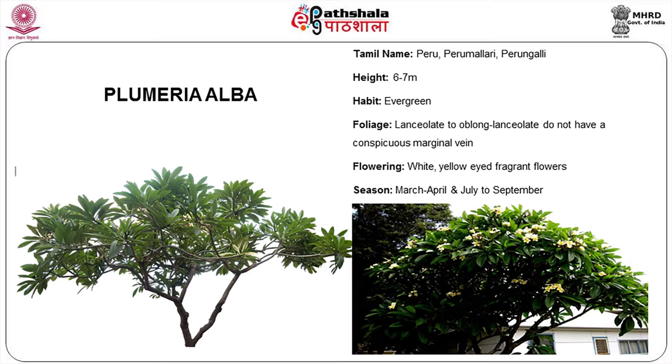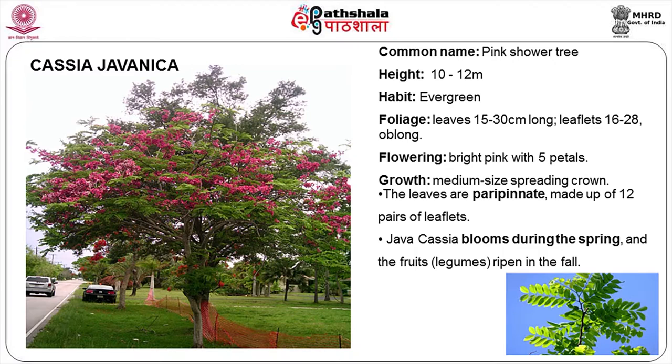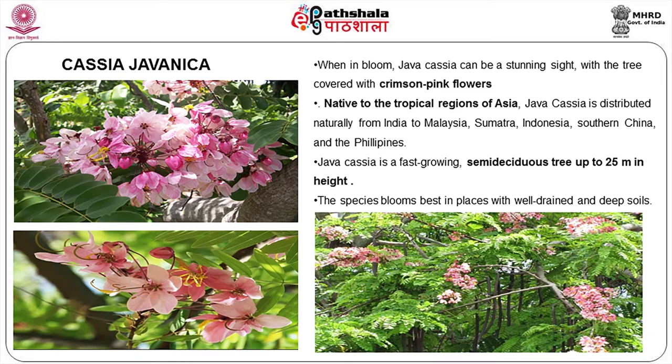Next is Plumeria alba, again called the temple tree locally. Lot of colors and hybrid varieties are available in this — white color being one we highlighted. Next is Cassia javanica, with very good pink flowers.